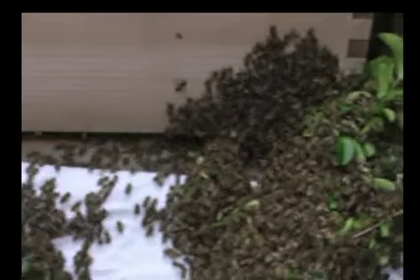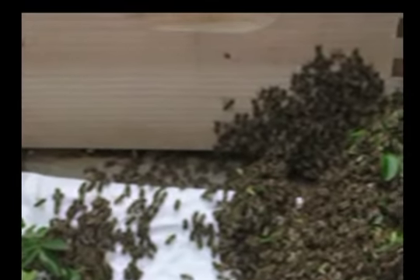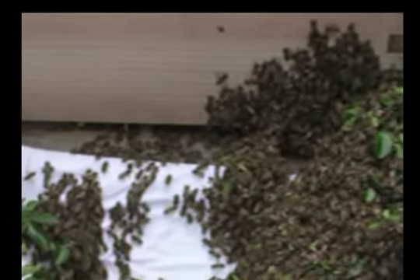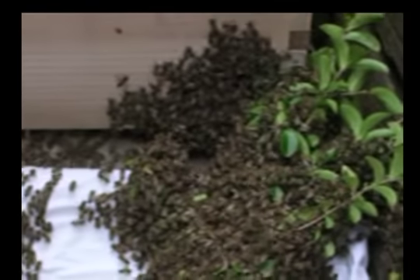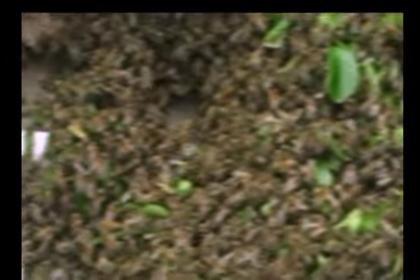There's still a lot that have to go into the home, but it's only been about five minutes. I'd say about a quarter of them have gone inside. Eventually they'll all march in and follow one another. And the queen is somewhere in this great big center pile of bees.